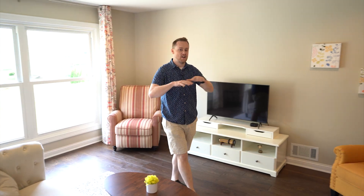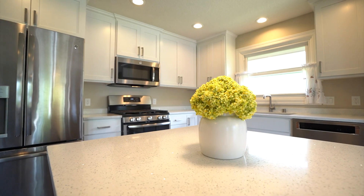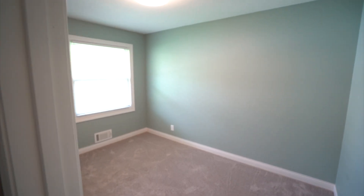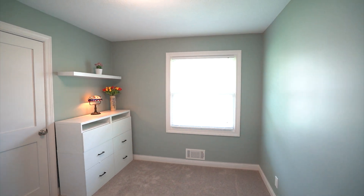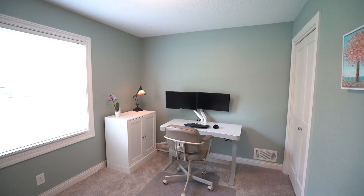Straight through to your living room, it's all completely open. Finishing off the main level, you've got three bedrooms upstairs and another remodeled bathroom with granite and tile. There's engineered flooring throughout with newer carpet.